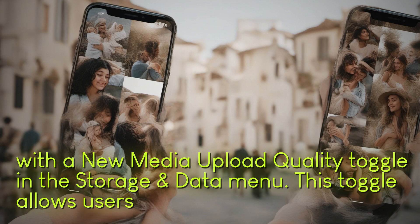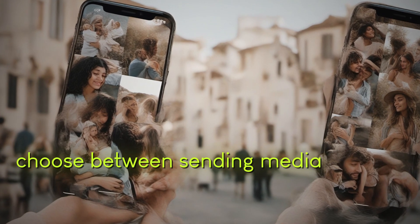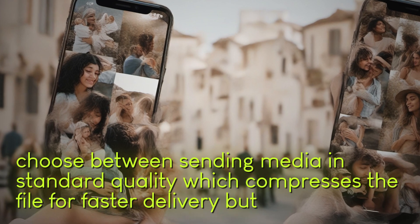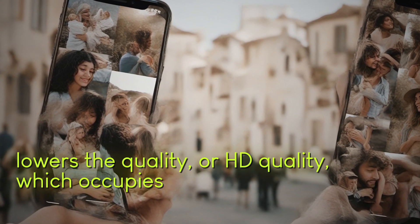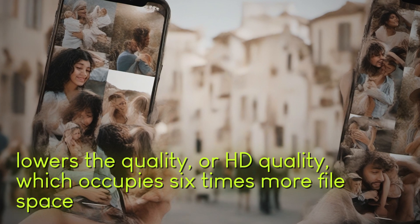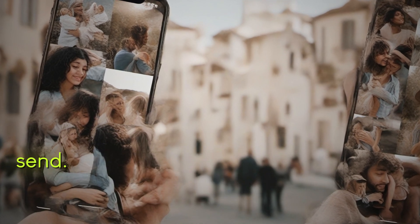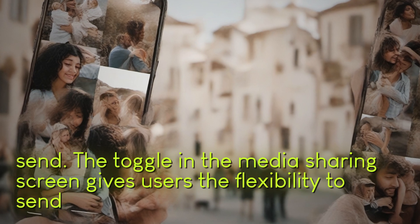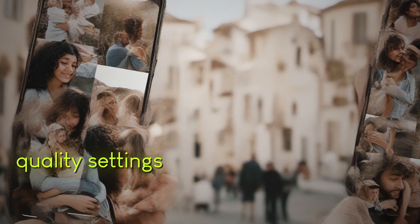This toggle allows users to choose between sending media in standard quality, which compresses the file for faster delivery but lowers the quality, or HD quality, which occupies six times more file space and may take longer to send. The toggle in the media sharing screen gives users the flexibility to send files in different quality settings as needed.